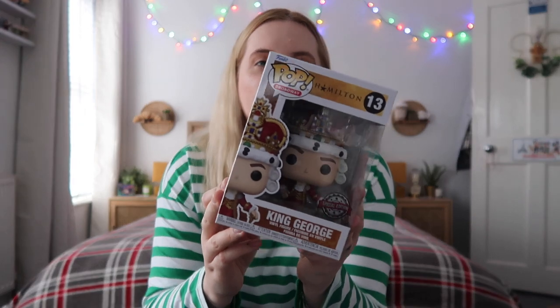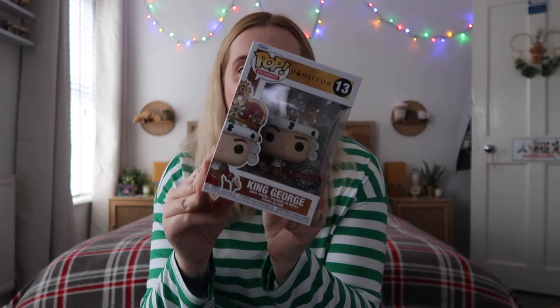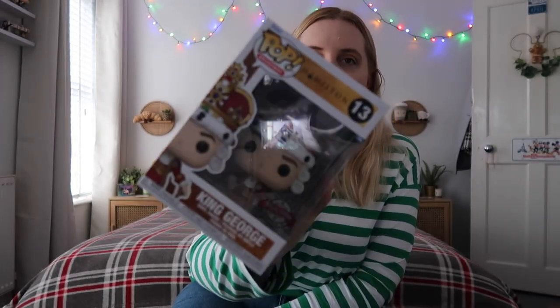The next one will come as no surprise to anyone who's watched my channel. I've done a video on my pop collection — I've got Aaron Burr and Eliza/Hamilton, but I didn't actually have King George, which is an iconic Hamilton character. Andy got me the King George Funko Pop. I've seen Hamilton twice on the West End, watched it numerous times on Disney Plus, and I absolutely love it — not a week goes by where I haven't listened to the full soundtrack. I'm absolutely obsessed.